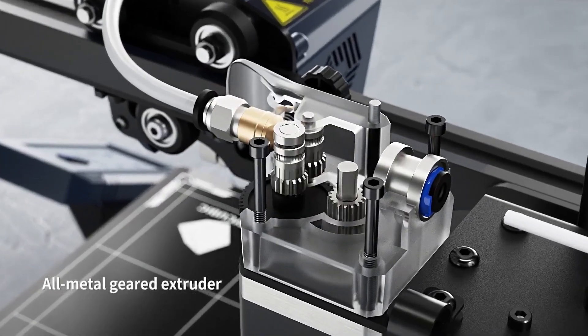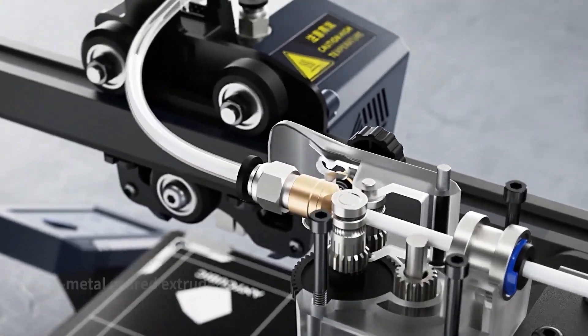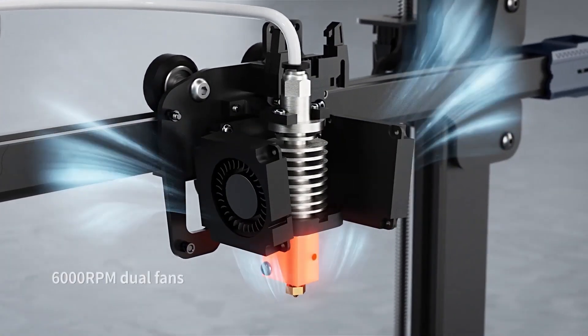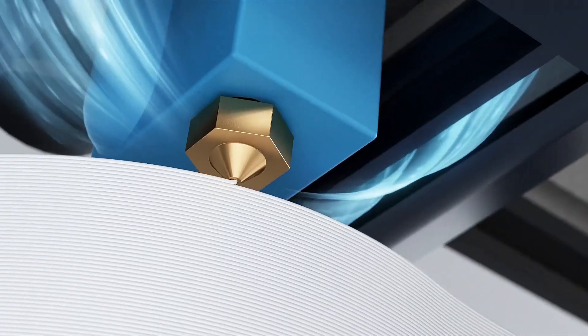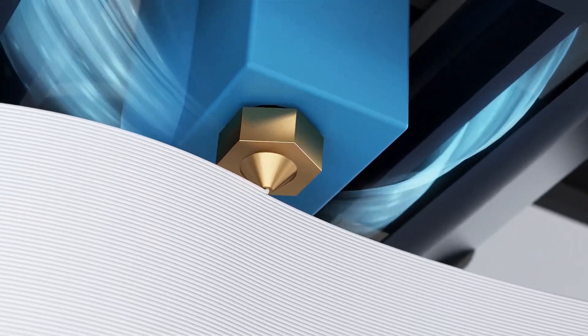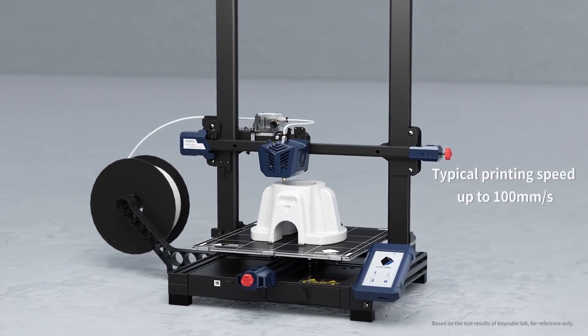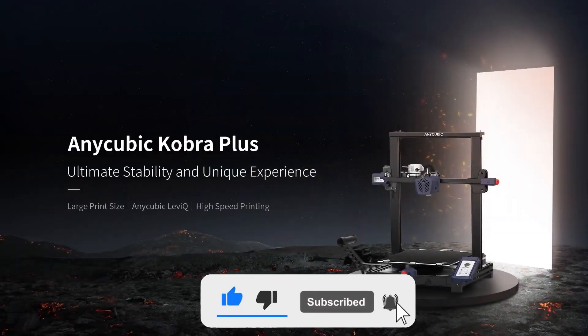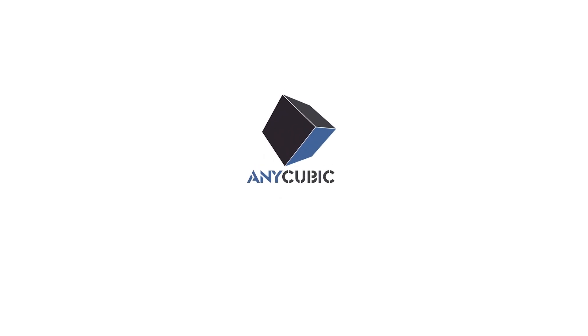At first glance, the Cobra Plus may seem daunting due to its size and weight. However, its intuitive design and lightweight construction make it a breeze to set up and operate. Once assembled, you'll appreciate the seamless integration of features such as auto bed leveling, filament detection, and a user-friendly touchscreen.